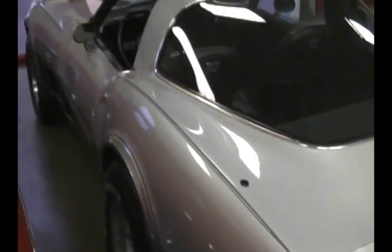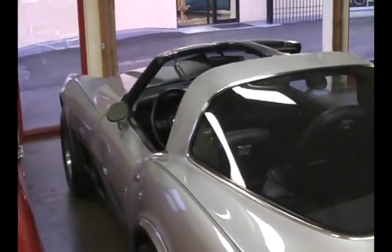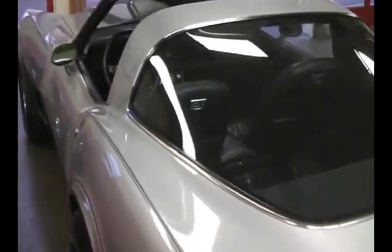It starts and runs like a brand new '78 Corvette, which is essentially exactly what it is. Let's take a look under the hood.